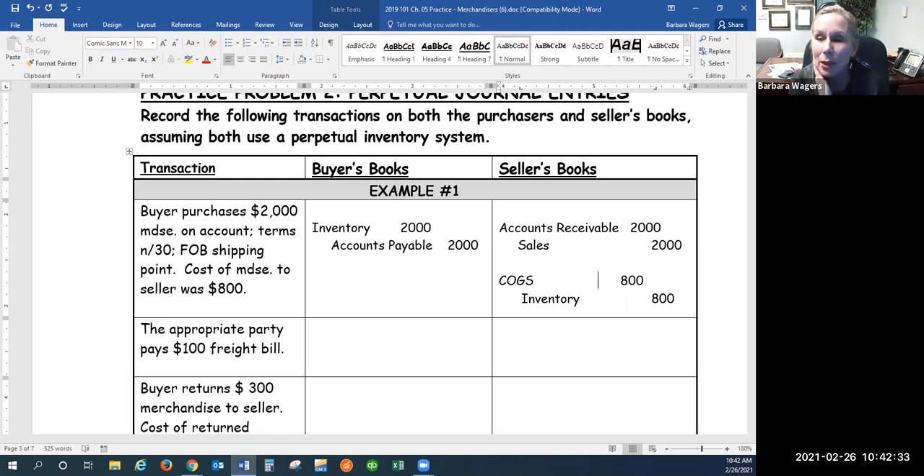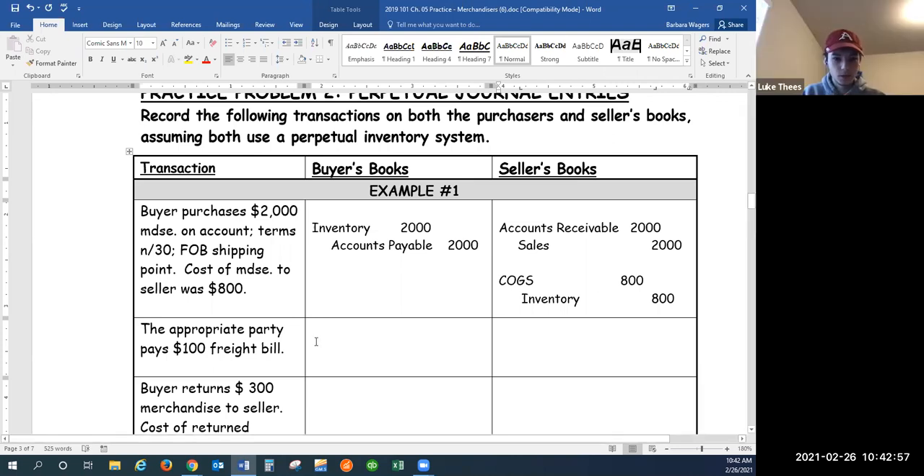The appropriate party pays a freight bill — we've got to look at the terms. FOB shipping point says that legal title to the goods passes at the point of origin. When we put them on the plane, the train, the boat, whatever, to send it to the customer, at that moment they become the property of the buyer. So when they're actually out there in transit, who do they belong to — the buyer or the seller? The buyer.